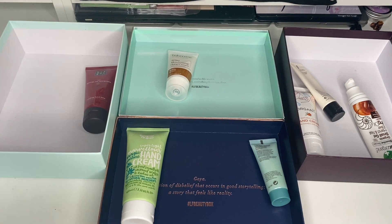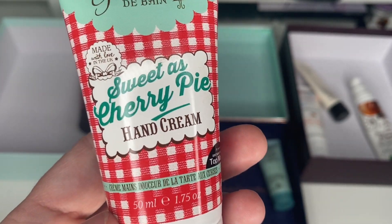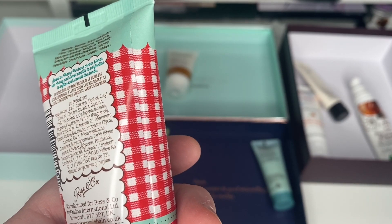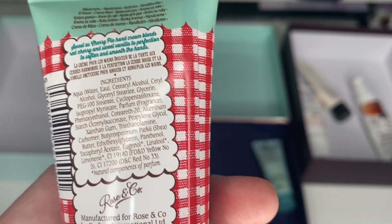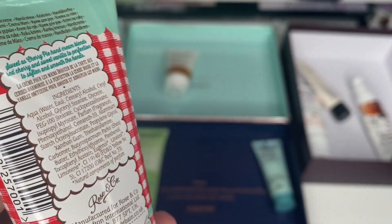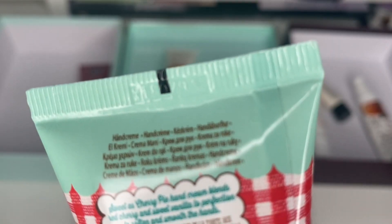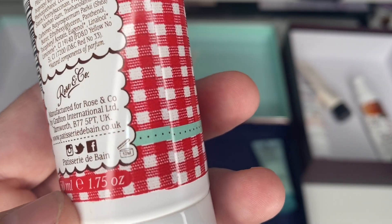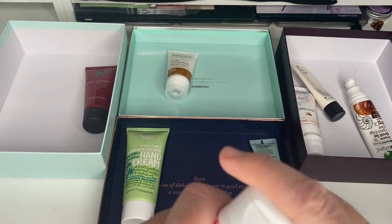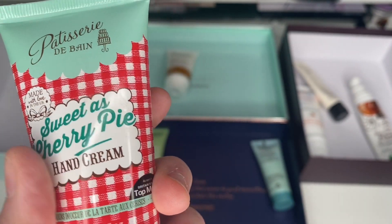Next is the Patisserie de Bain Cherry Pie Hand Cream. I think I got this in a Latest in Beauty or maybe a Birchbox special edition box. There's no expiry date on the product. I think I swatched it when I got it — it has been opened — it's probably been open for so long, so I'm going to declutter that one.